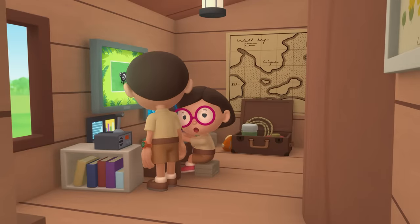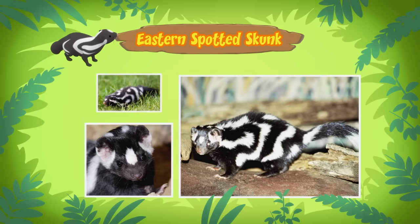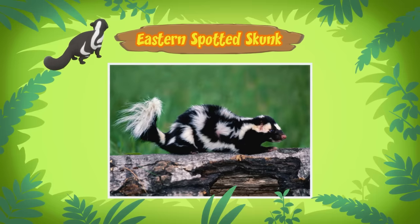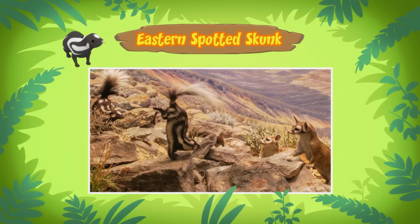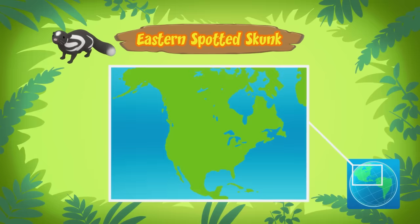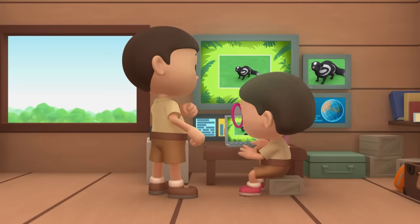Hi Leo. The animal you found is an eastern spotted skunk. It can spray a really smelly liquid at predators to scare them off. But the eastern spotted skunk will warn a predator before spraying. First, the skunk stamps its front paws on the ground. If a predator doesn't leave, the skunk will do a handstand. Then it gets back on all four legs, arches its body, and sprays the smelly liquid. It will take about ten days before the skunk can spray again. Then we'd better be careful with this skunk. Eastern spotted skunks live in North American prairies and woodlands. We should take the skunk there and find it a good home, or it might get too smelly here. Come and join us. Great idea, Leo! See you downstairs.